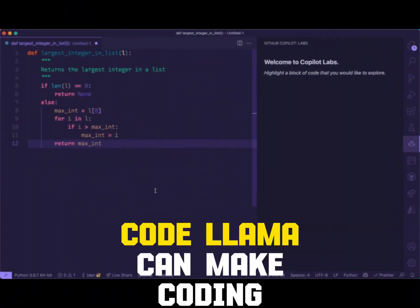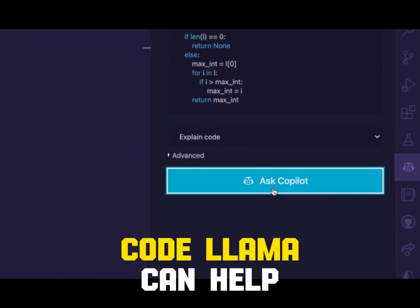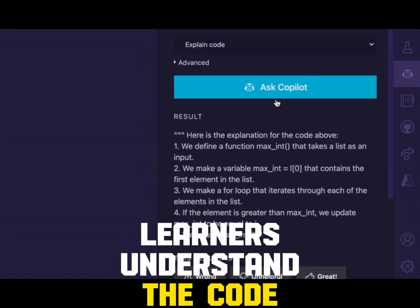CodeLama can also reduce barriers to entry, making coding more accessible to beginners by providing natural language explanations. This helps learners understand the code they are generating.